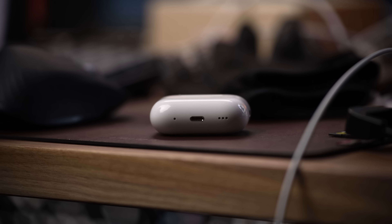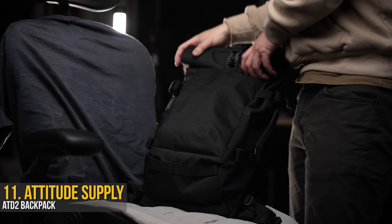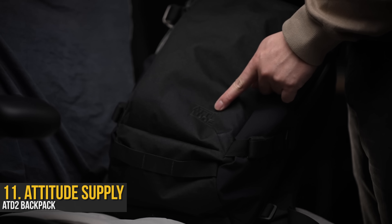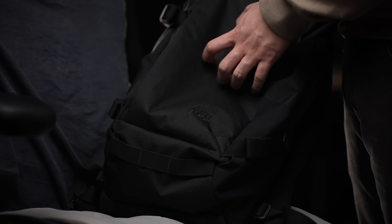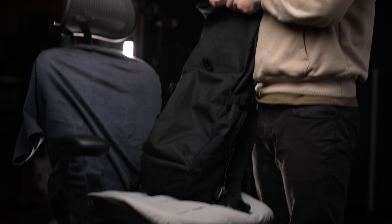While editing is important, we've got things to eat, people to see, and junk to buy. Our next stop is running errands during the day. The bag of choice lately has been the Attitude Supply ATD2 — not a cheap bag by any means, but quite possibly the last bag you'll ever need.